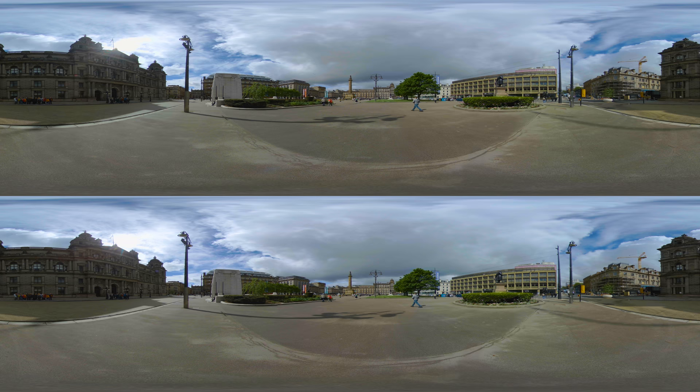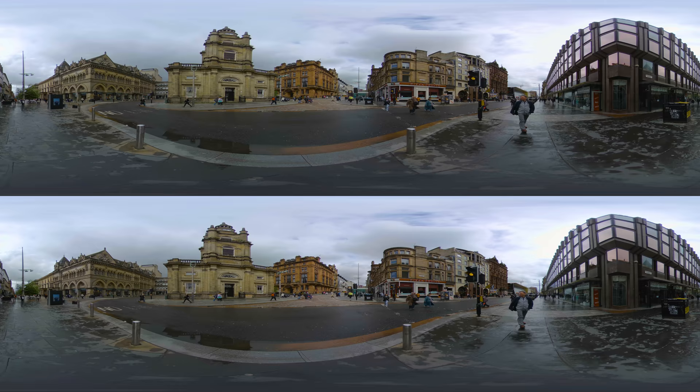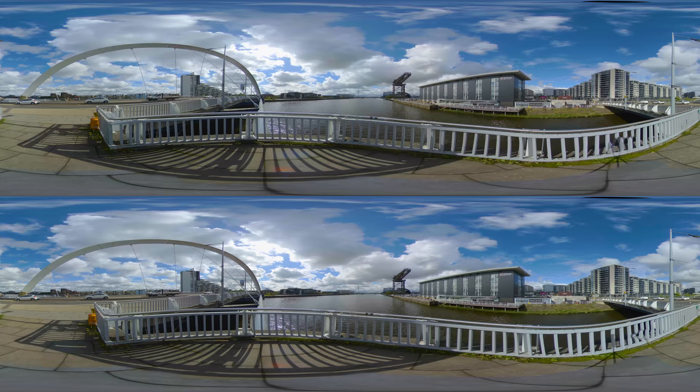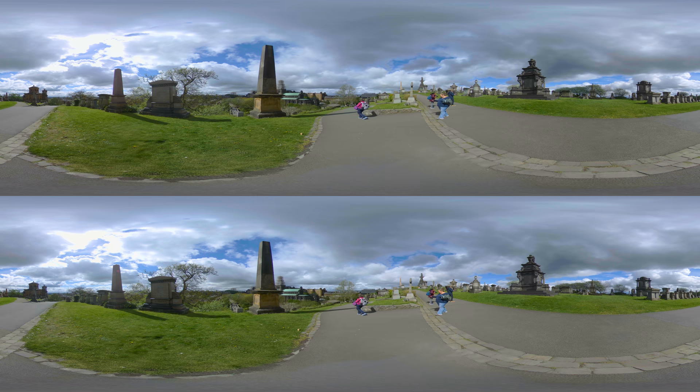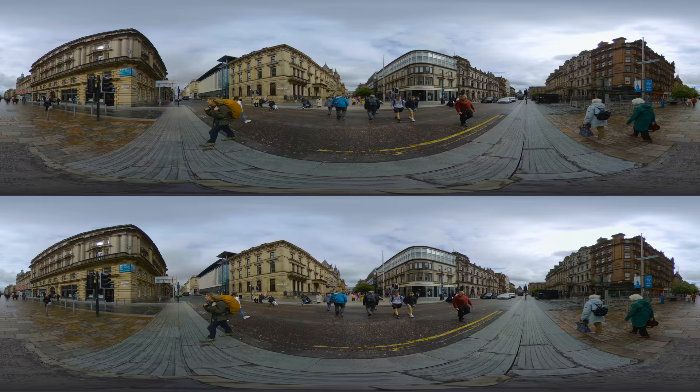Welcome to this virtual exploration of Glasgow, a city rich with history, culture, and innovation. As we journey through its streets and landmarks, you will encounter the spirit of a city that has flourished on the banks of the River Clyde. Glasgow is not only the largest city in Scotland, but also the bearer of stories and structures that have withstood the test of time and transformation. Let's begin our tour.